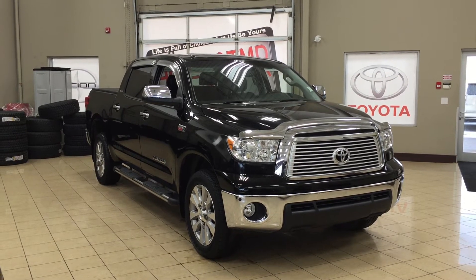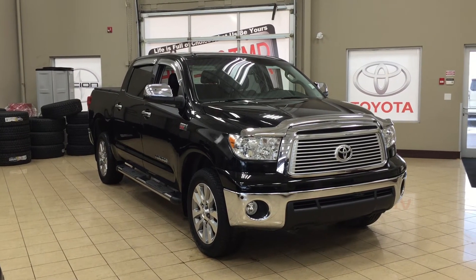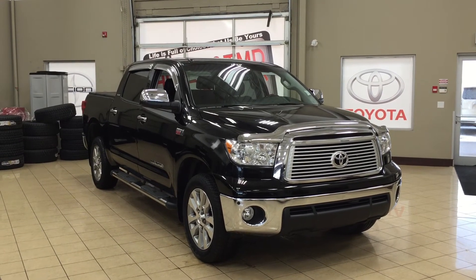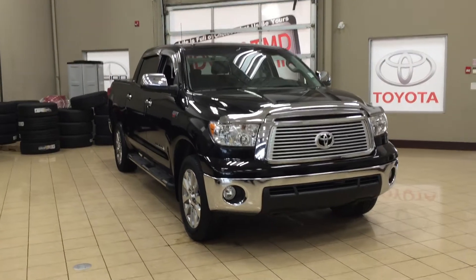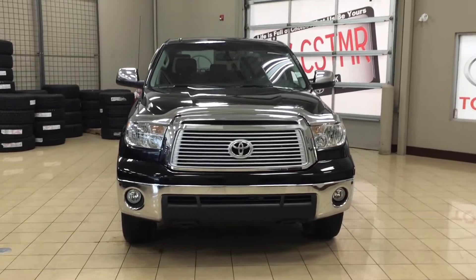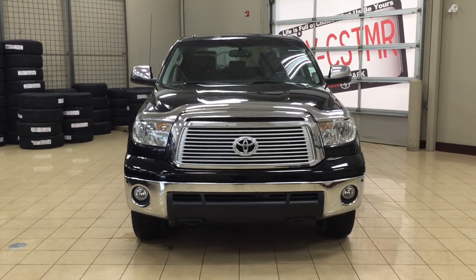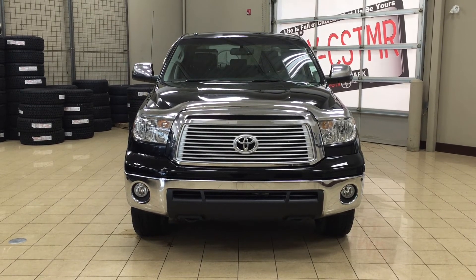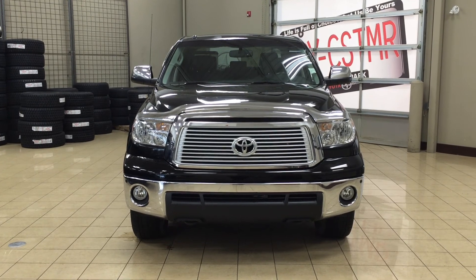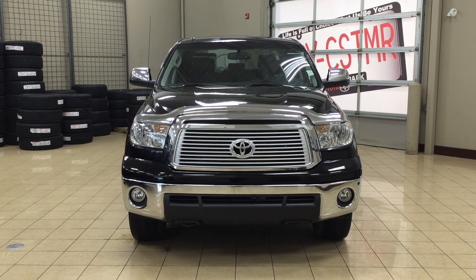Thank you so much for watching this video today. If you have any questions on this 2012 Toyota Tundra Platinum, please visit us at 31 Auto Mall Road in Sherwood Park, Alberta, Canada. The phone number is 780-410-2455, or visit our website at sptoyota.com. If you have any comments or additional questions please leave them in the comment section below, and make sure you have a great day — hope to see you next time.